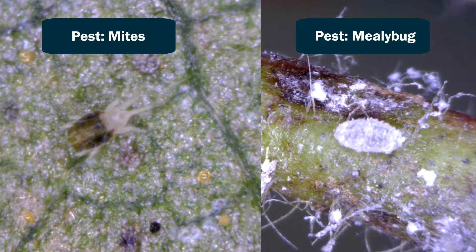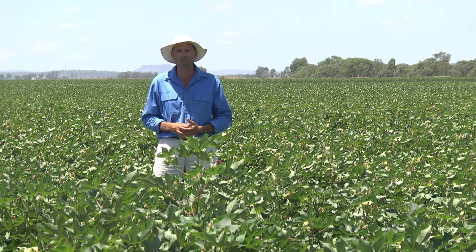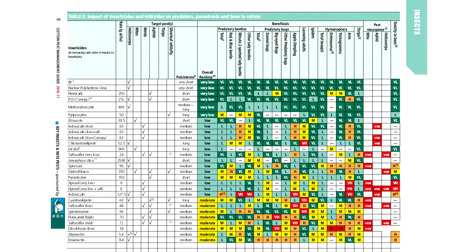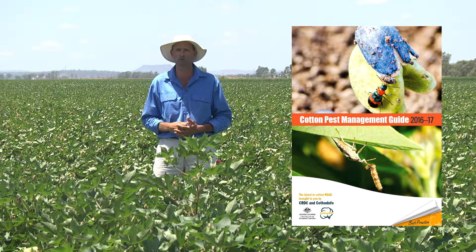When you are using insecticides early in the season, be really mindful of the choices that are available to you. Some products are inherently more toxic to beneficial insects than others, so be sure to consult the cotton pest management guidelines for the best product to use for the pests that you might be targeting early season.